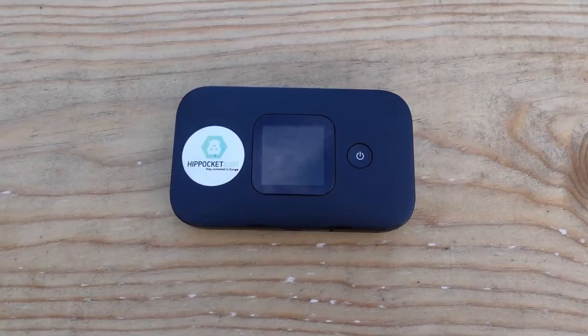Having tried many different options, about a year ago we found a company in France called Hippo Pocket Wi-Fi. They provide you with a small wireless router that you can use in your van while travelling, or put in your pocket while you're out and about shopping or exploring. You simply select the amount of data you want — it works across the whole of Europe — and then they post the wireless router to wherever you want. It's a very quick service.